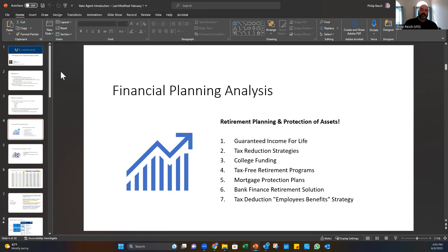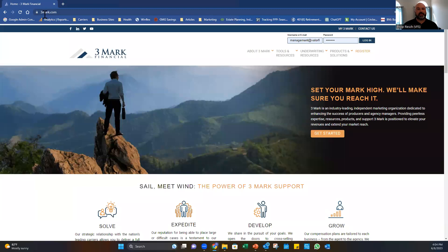Some of the stuff we offer includes guaranteed income tax reduction strategies, college funding, tax-free retirements. Today we're going to focus on mortgage protection type plans like term insurance, and we're going to look at the site where you can do pretty much all of this in one simple place — the Thremark site, which is very easy to get to at thremark.com.